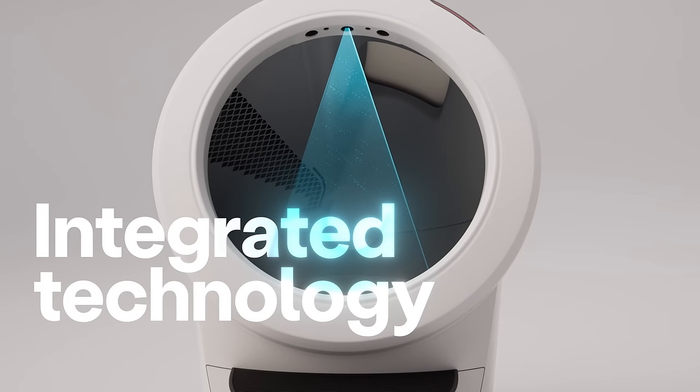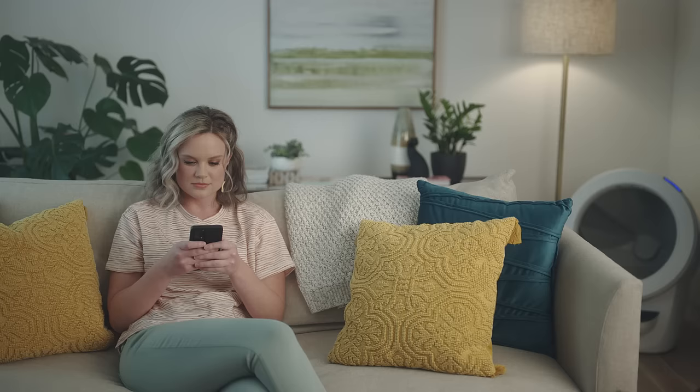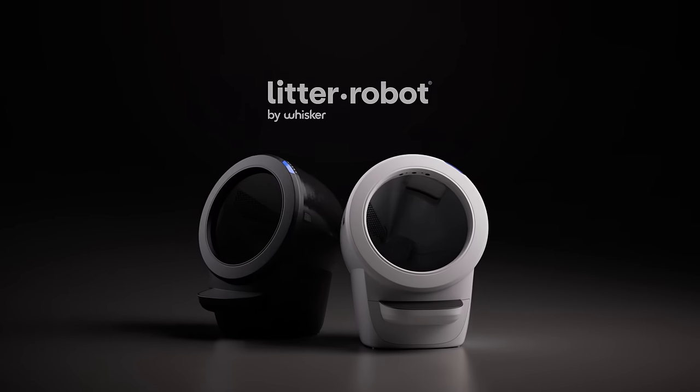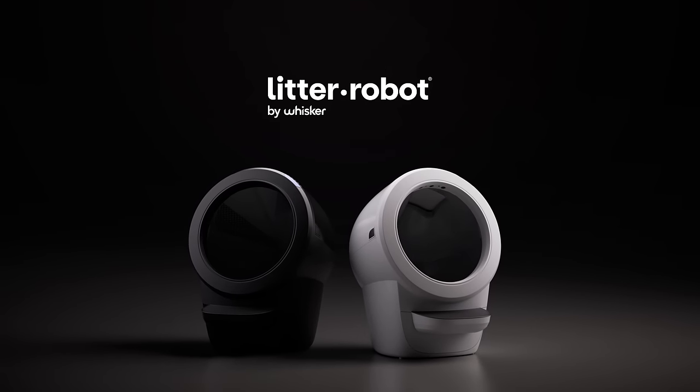Litter-Robot's integrated technology provides real-time updates and smarter insights through the Whisker app. Litter-Robot by Whisker — making life with your pet endlessly better.